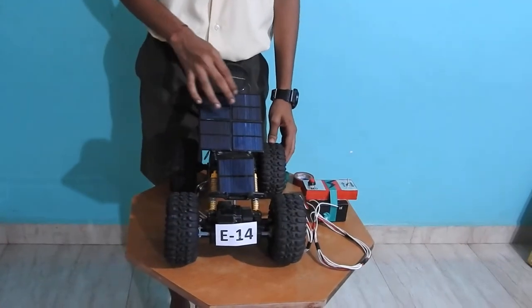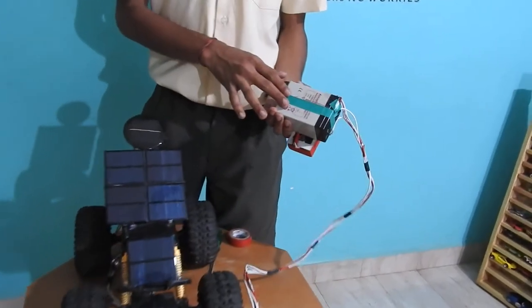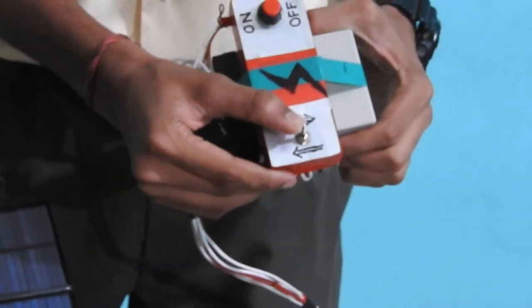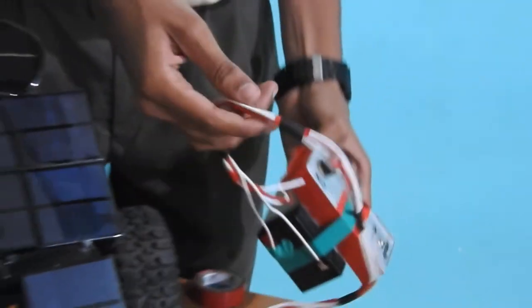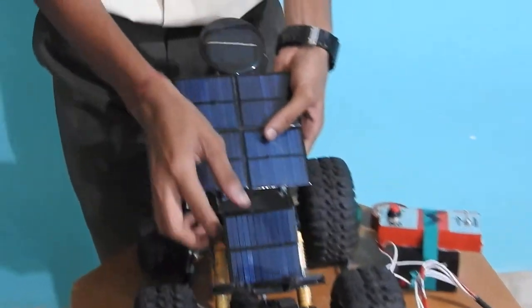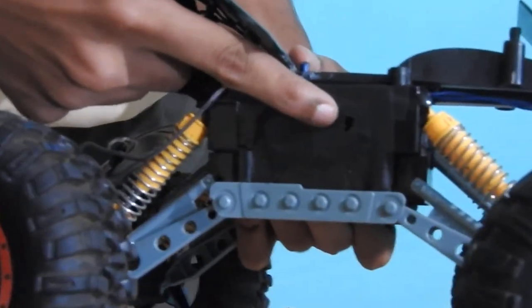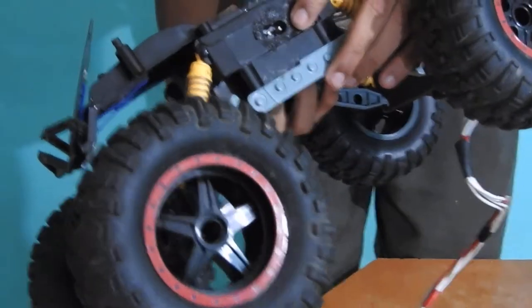The topic of my exhibit is an eco-friendly vehicle. I have made a solar car by using 6 solar panels, a 6 volt rechargeable battery, an on-off switch, a forward-backward switch, wires, a motherboard, a 6 volt motor, a LED bulb, and a female input pin.